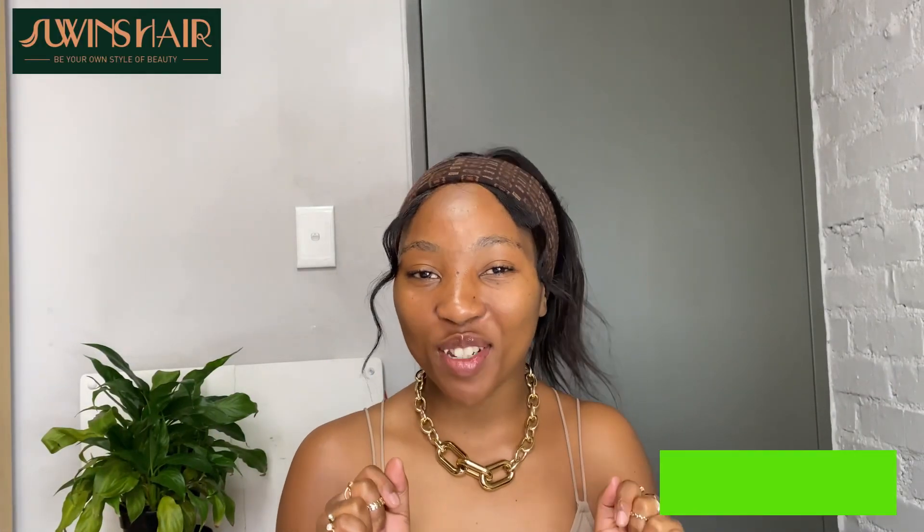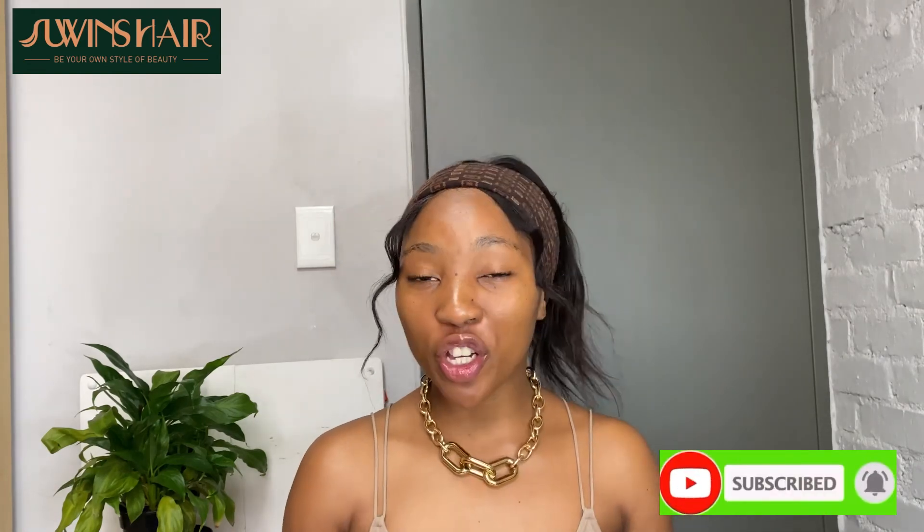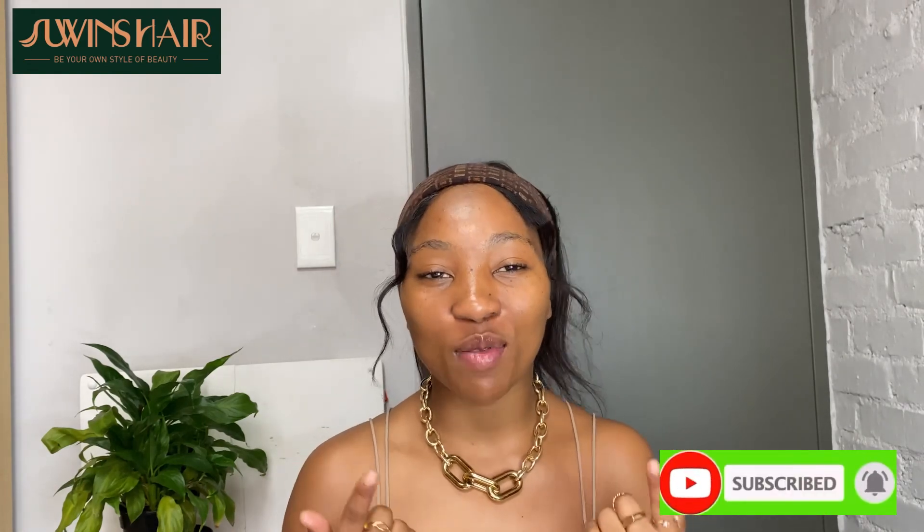Hey guys, welcome back to my YouTube channel. My name is Naliti Maila, for all those who don't know me. If you're new to this channel, welcome and thank you so much for clicking on this video. I hope you're here to stay. If you're a new subscriber, thank you so much for coming back.